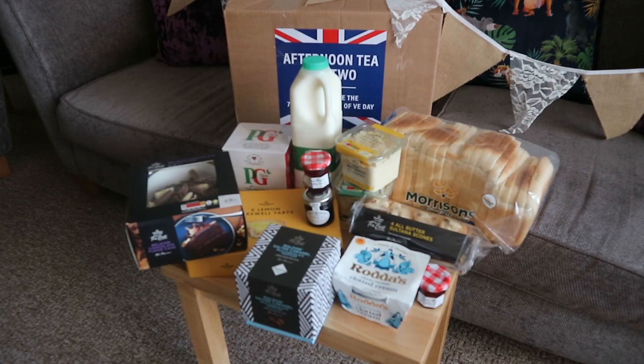We've priced it all up: 40 PG Tips tea bags at £1.40. One litre of Freshway semi-skimmed milk, 90 pence. A loaf of Morrison's medium white bread, 55 pence. Two sandwich fillers at £1.40 each — cheese and onion and egg mayonnaise. A box of six lemon Bakewell tarts for a pound. Morrison's Belgian chocolate fudge cake for £2.50. Four all-butter scones at £1.00. Cornish clotted cream, £2.30. Four little mini jams, £1.60. And Morrison's salted caramel milk chocolate truffles — a box of those is £3.00. So all in all, that came to £15.65.